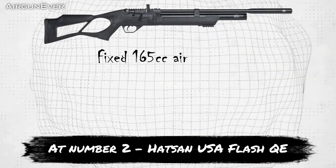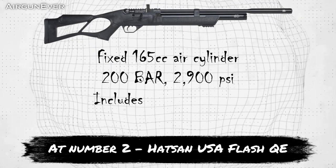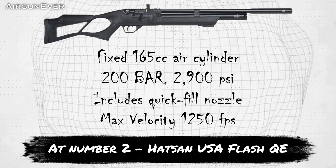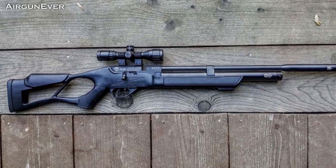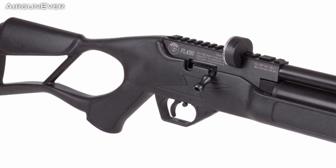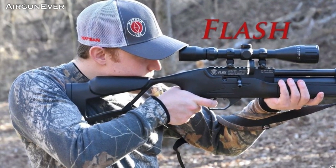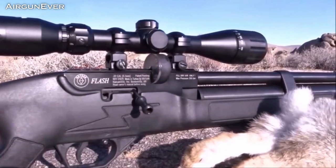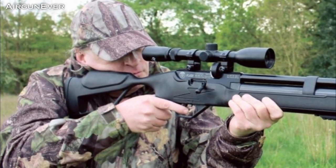At number 2, the Hudson USA Flash QE. Hudson has entered the fray of affordable PCPs with the Flash, joining the ranks of accessible PCPs that don't skimp on accessories and quality features. Quieted by Hudson's QE suppression and fueled by a fixed 165cc volume aluminium air cylinder, this backyard-friendly rifle slings pellets downrange at speeds up to 1250, 1120, and 900 fps in its .177, .22, and .25 calibers.